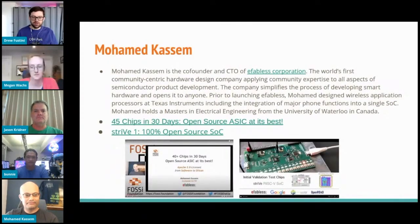Mohamed Kassam is the co-founder and CTO of eFabless Corporation, the world's first community-centric hardware design company, applying community expertise to all aspects of semiconductor product development. The company simplifies the process of developing smart hardware and opens it to anyone. Prior to launching eFabless, Mohamed designed wireless application processors at Texas Instruments, including integration of major phone functions into a single SoC. He gave a really exciting talk about 45 chips in 30 days — open source ASICs at its best — and recently tweeted about the Strive One, a 100% open source SOC microcontroller.